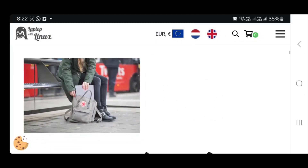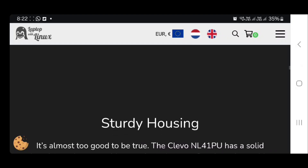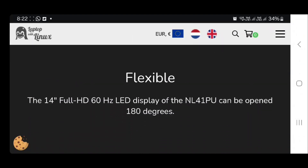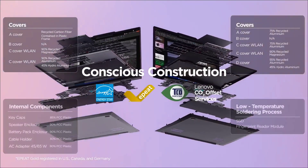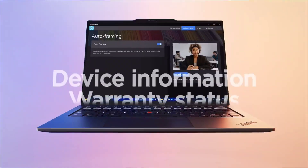Some manufacturers release laptops that come with Linux pre-installed. These manufacturers officially support Linux on their hardware, so you know that everything will work properly and the laptop will keep working with future software updates too. Here in this video I am going to show you the best Linux laptops that you can consider.